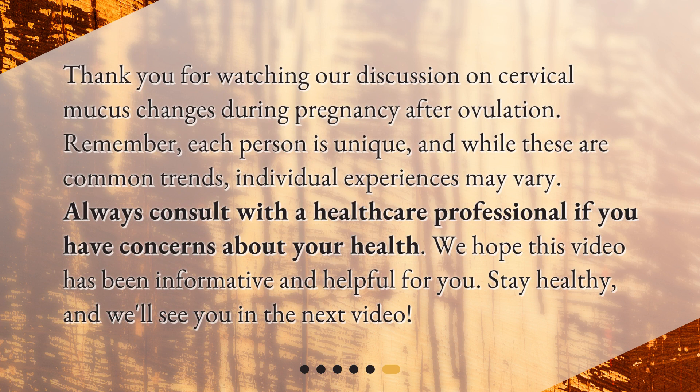Thank you for watching our discussion on cervical mucus changes during pregnancy after ovulation. Remember, each person is unique, and while these are common trends, individual experiences may vary. Always consult with a healthcare professional if you have concerns about your health. We hope this video has been informative and helpful. Stay healthy, and we'll see you in the next video.